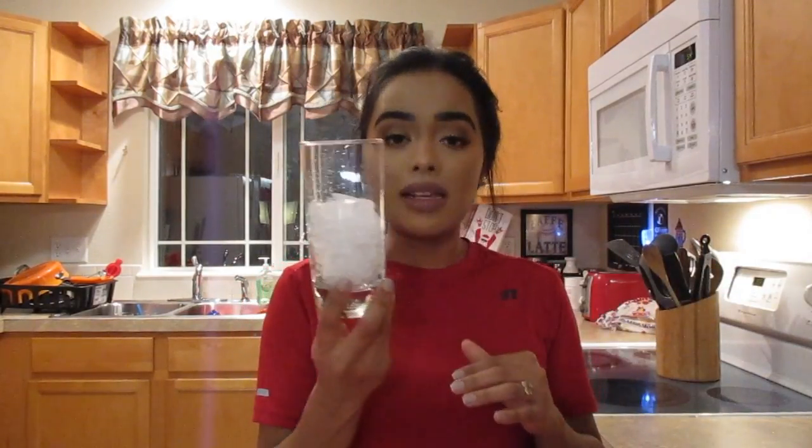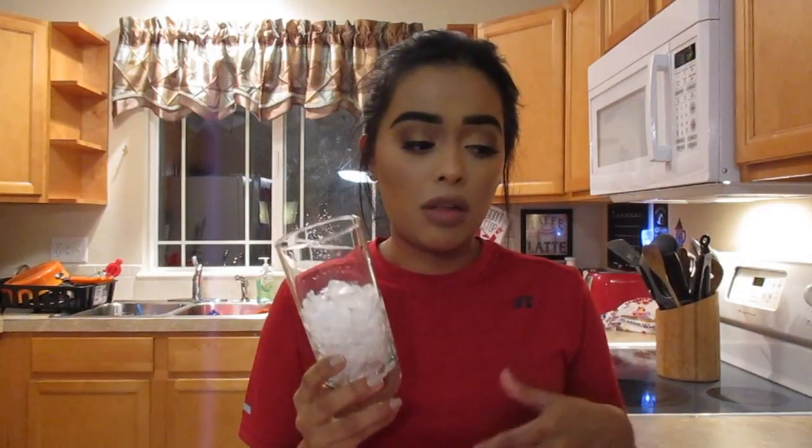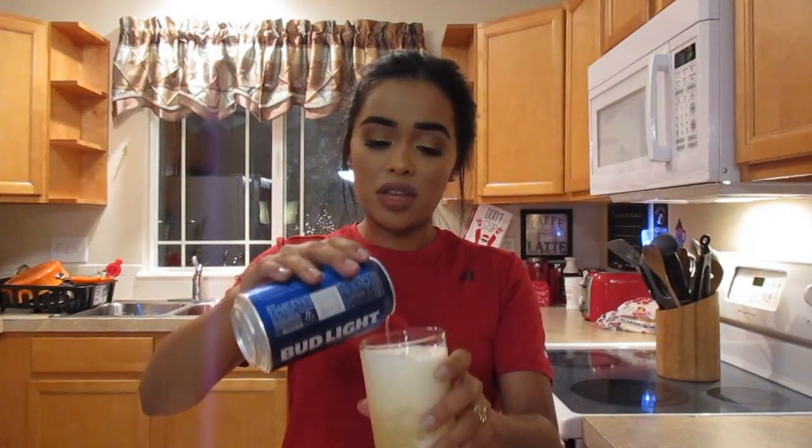So I promised to show you how to make micheladas. I have a few ingredients. I do have the pickle and pickle juice. First I'm going to start with some ice in a clear cup so I can see how much I'm putting in. I'm going to pour in some Bud Light — one of my favorite beers — tilting the cup so it doesn't make too much foam.